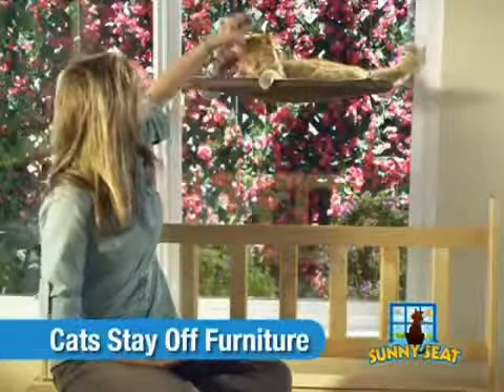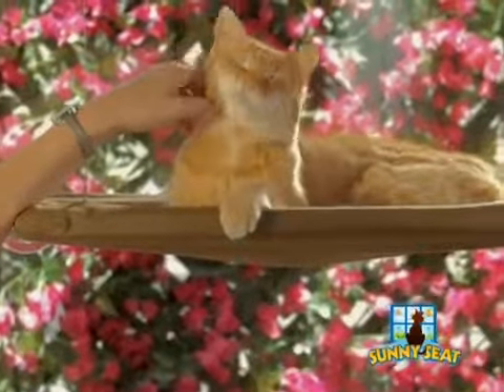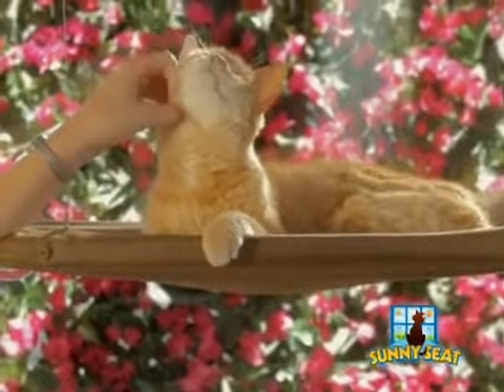You'll love seeing your cats bask in the sun, enjoy the views, and even sleep better in the warm sunlight.